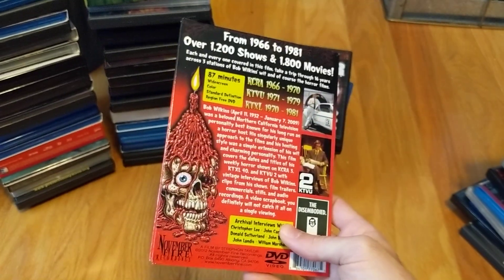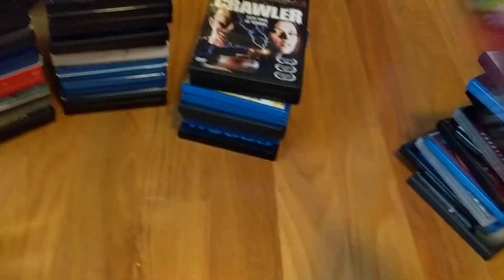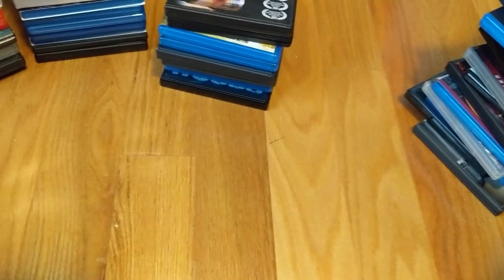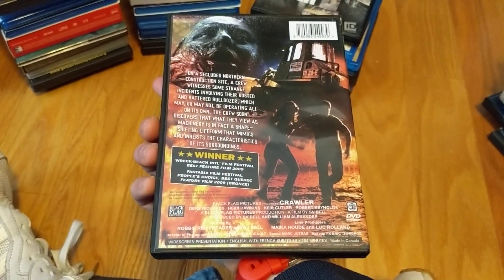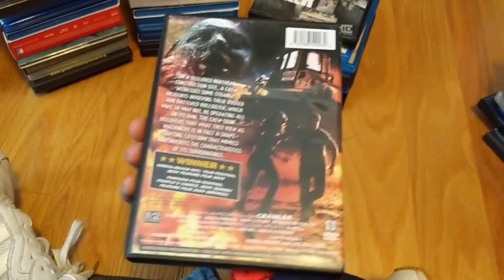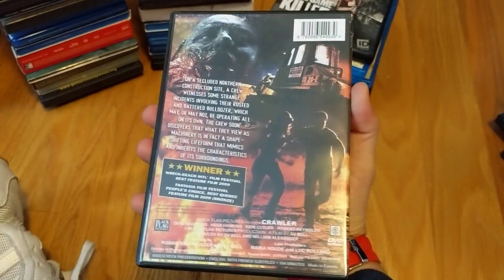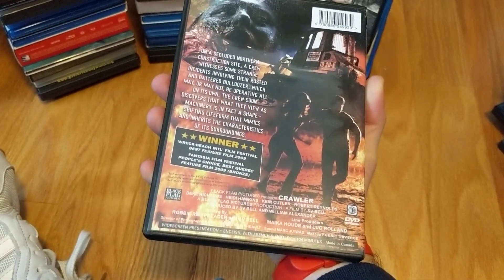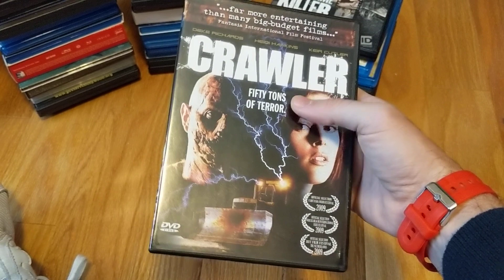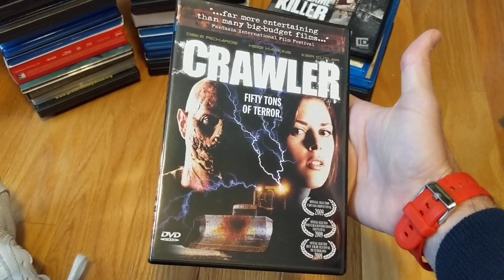You can get these at a pretty reasonable price — I'm just finally grabbing copies. Pretty cool, can't wait to check that out. I ordered Crawler through Black Flag Pictures, a little independent Canadian company I've ordered from before. It's sort of like Killdozer, but not on the level of Killdozer — and I wasn't expecting it to be.